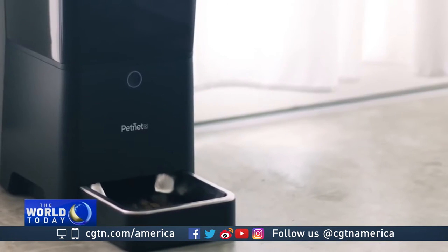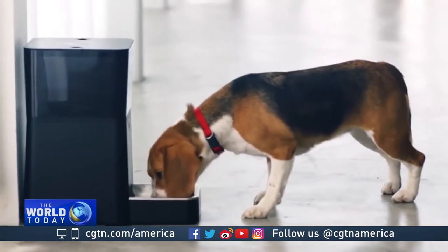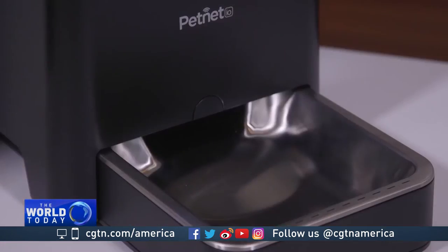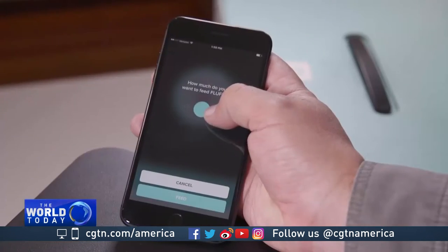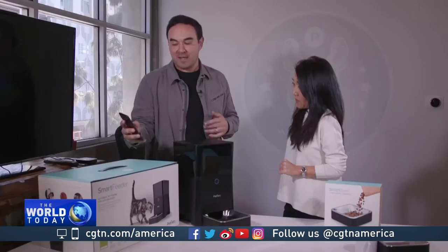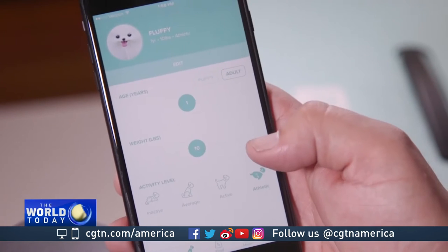The PetNet smart feeder does it all for you. Once the pet's age, weight, activity level, and type of food is entered into the app, the smart feeder takes over. Say you're stuck in traffic on your way home and you want to feed your dog — you can just click on the remote feed, set the portion size, and hit feed, and the feeding will be dispensed. We track all those calories, so the calorie count for that particular feeding now shows up on your app.